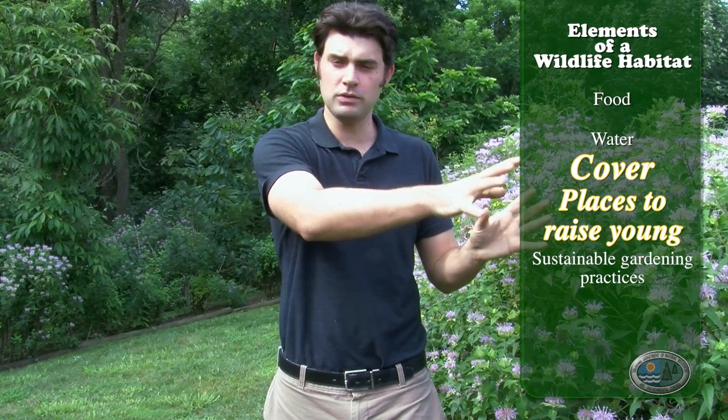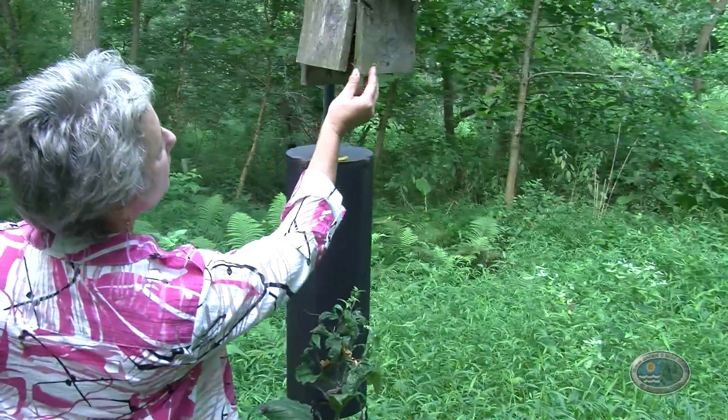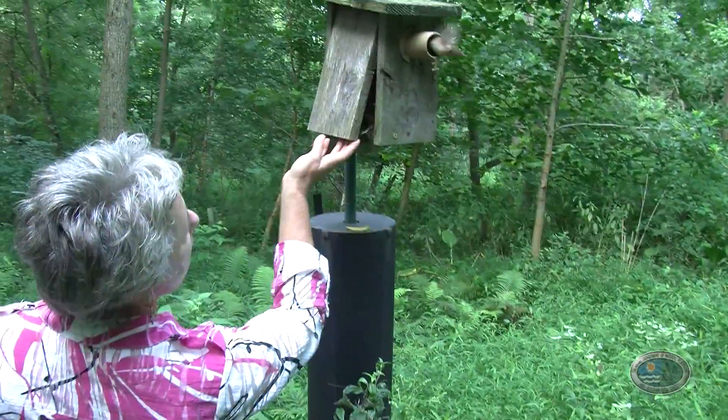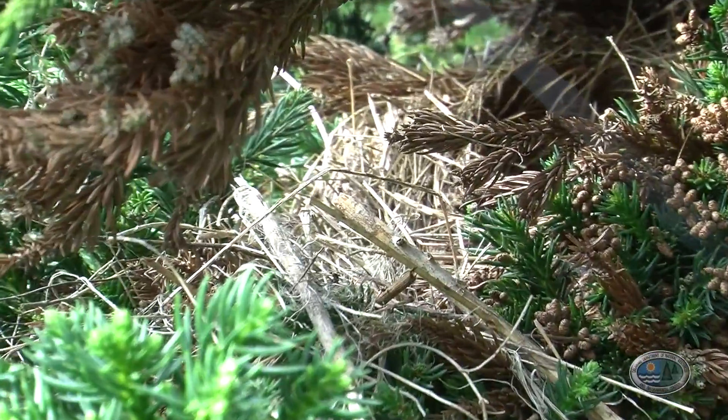You want a thick cover where animals can hide, and maybe a bird box, an old dead log, or someplace for animals to raise their young. I have bird boxes all along the way. There was somebody in one — a little wren. Here are the remnants of a bird nest. It used to be swallows; this year it was robins.